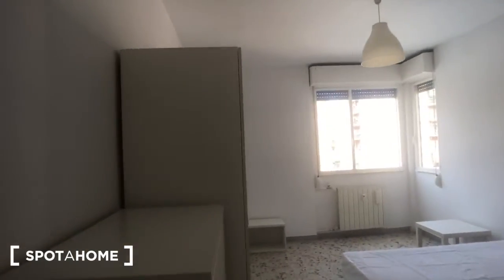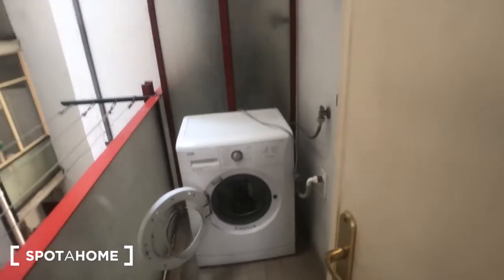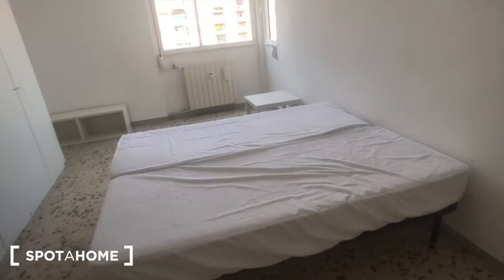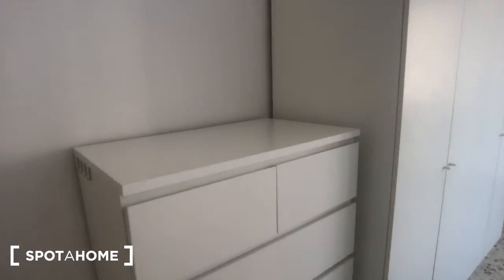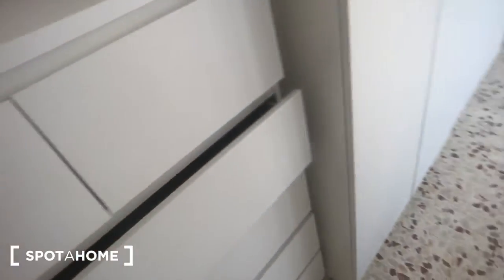And we can move to bedroom number 2, where you can find this balcony right here with a washing machine for laundry. There are 2 twin beds right here with a radiator, and you can find a chest of drawers with a lot of drawers right here, and a huge wardrobe with plenty of space.